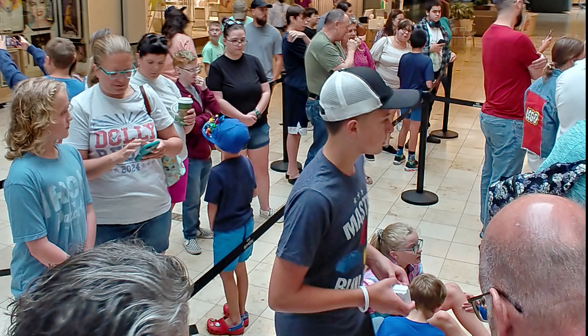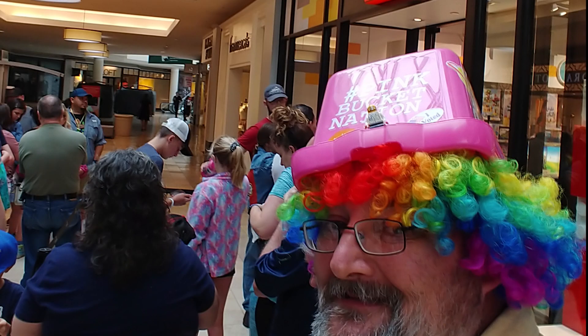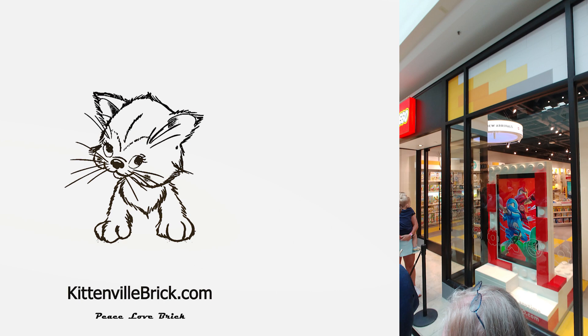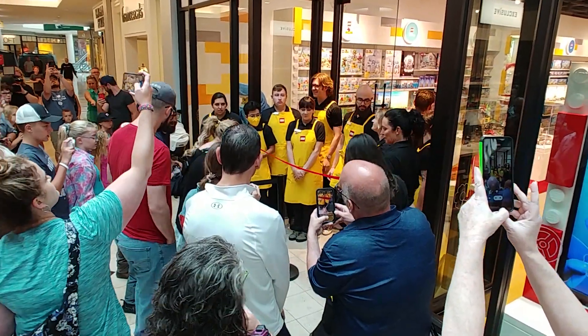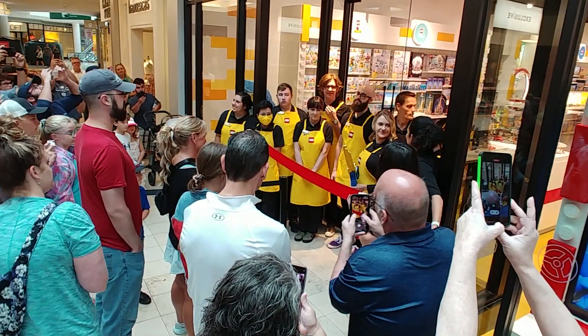Here we are inside. You can see we've got a pretty big line. I'm over here pretty close, probably about the eighth person in from the front. So I'm right here beside the Lego store. Here's some pictures around me, and you can see the line back around and me sporting my Pink Bucket Nation hat again. Here's a little bit of a view of the front of the store.